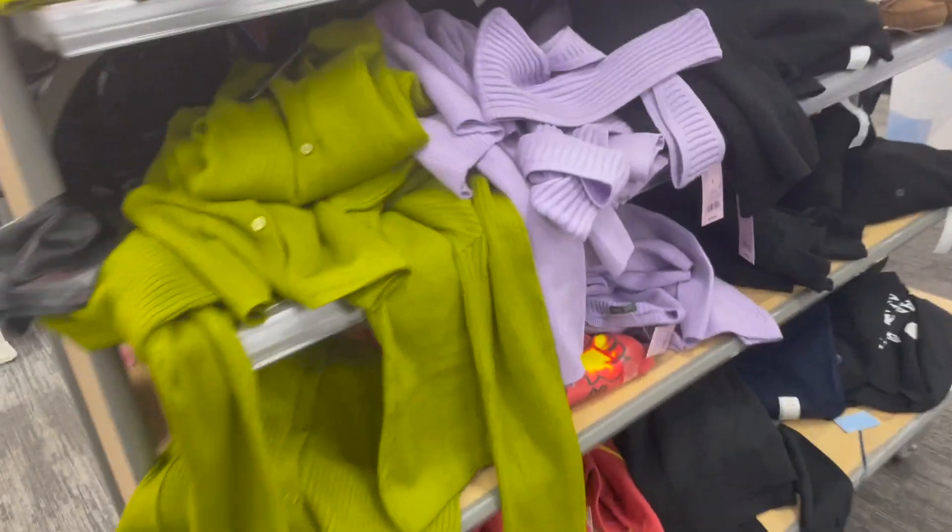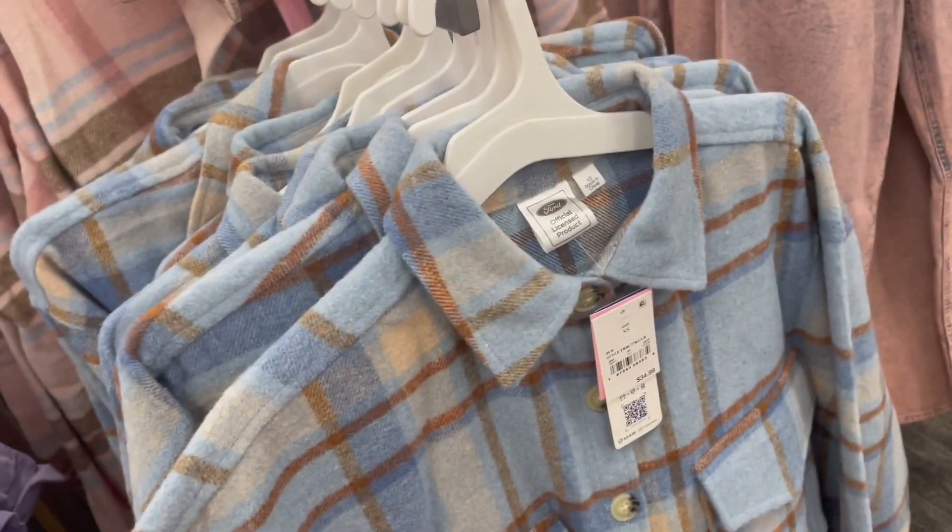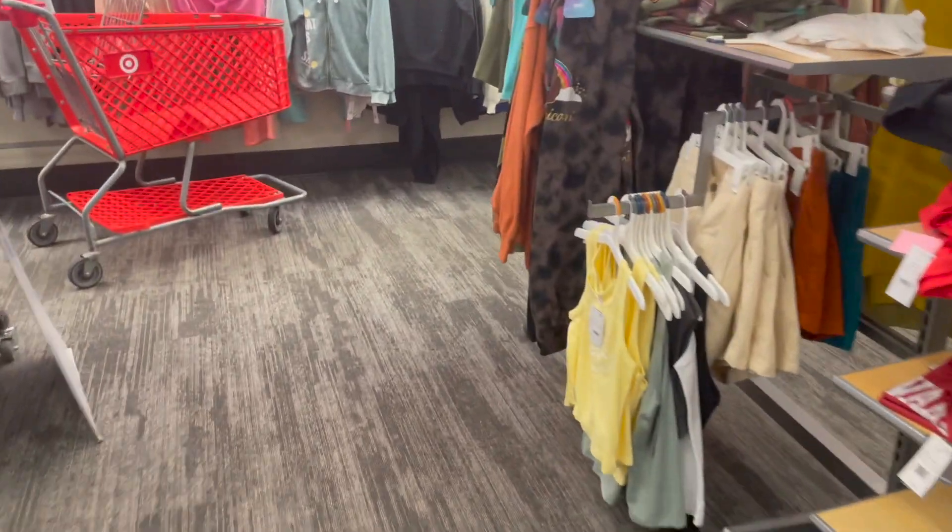This isn't the cardigan I looked at the other day. I'm not finding this cardigan that I saw in here. Jackets — I think by Ford. I didn't know Ford made clothes, but it had like cars on it so it's kind of different.